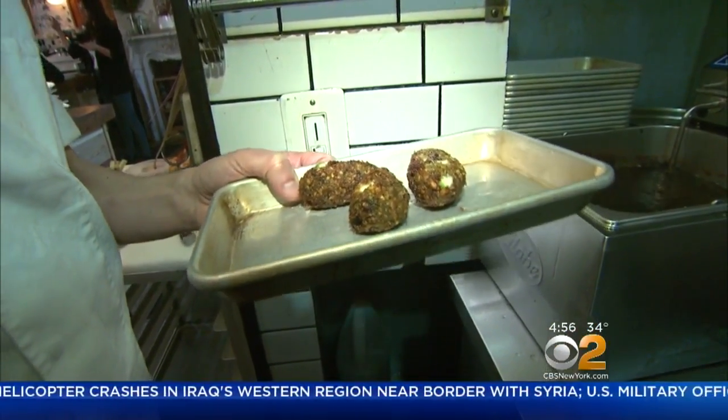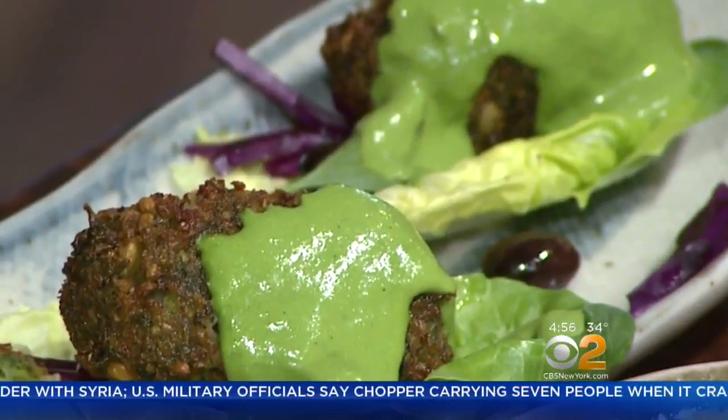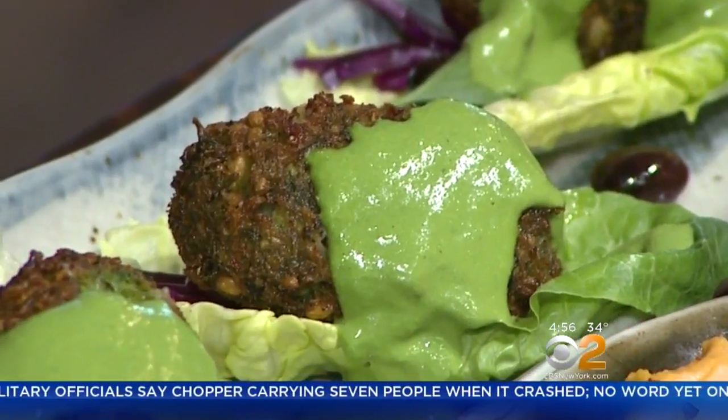I started with the falafel, an Israeli favorite, here made with feta cheese and olives. It's $11, topped with green tahini made with spinach and garlic. I took some of the Italian flavors and the Middle Eastern flavors and the local ingredients and combined them together.